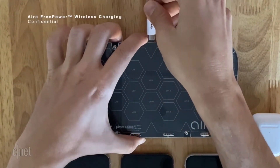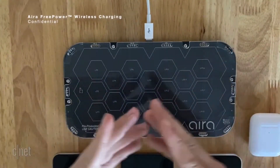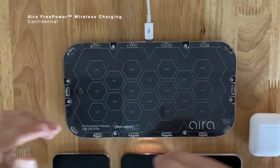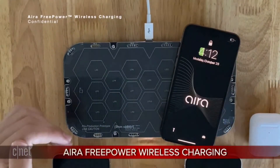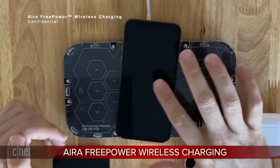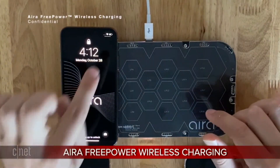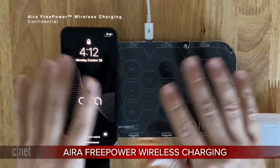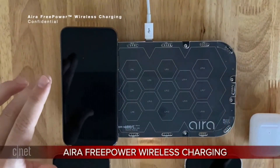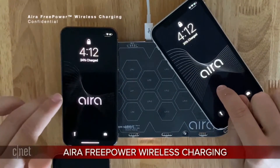We are a technology provider, so we have this completed wireless charging solution and we want to see it in a lot of different places. It's applicable across different verticals — consumer electronics, of course, but also automotive, furniture, and the hospitality industry with restaurants and hotels. We're currently talking to companies across all those verticals.